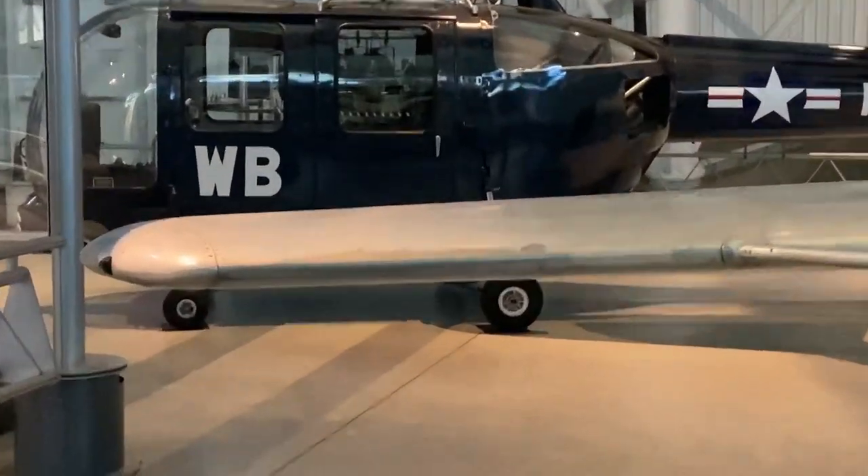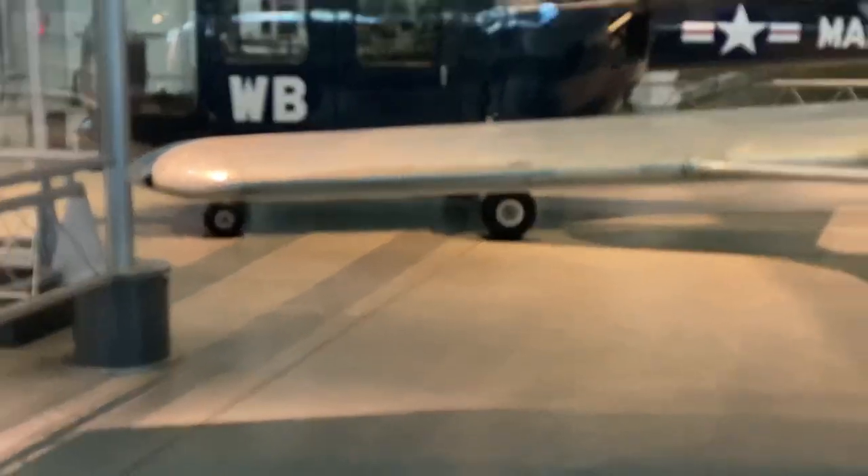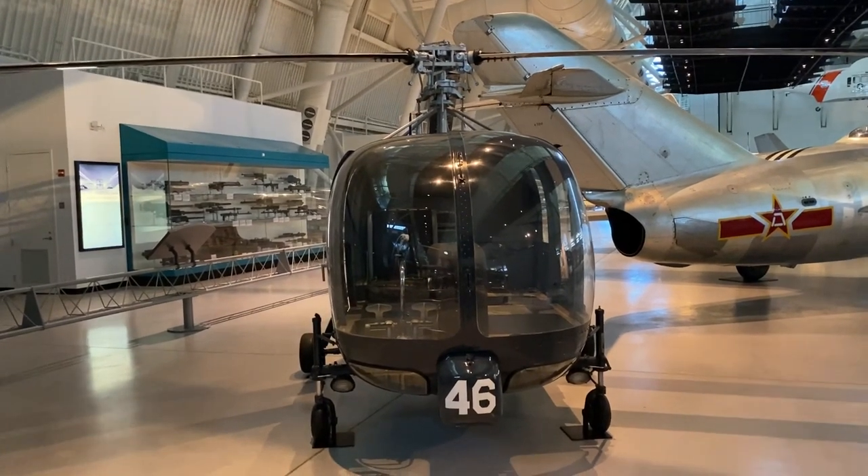It's so cute. Look at its tiny little wheels. I may be small, but I still do my best.